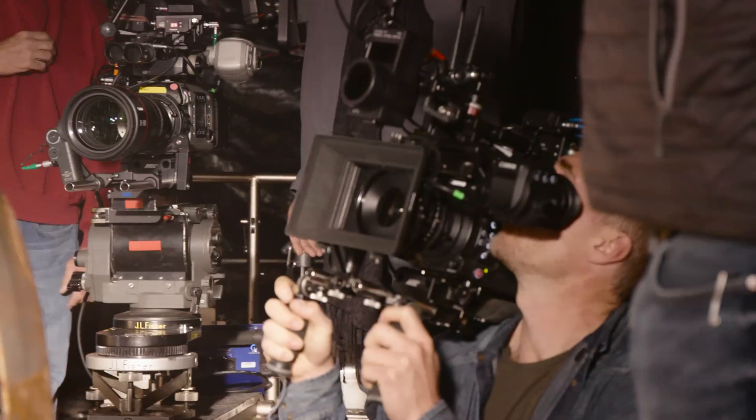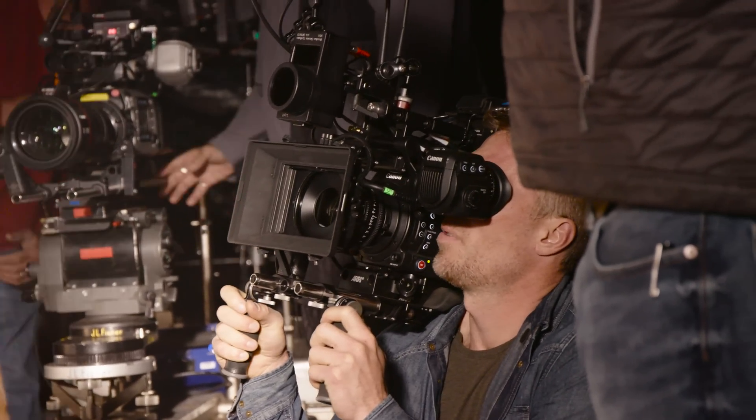Hey, it's Brent Ramsey, Technical Advisor at Canon USA. It's a wrap on day two and we're on to day three of the first US-based shoot featuring Canon's latest addition to the Cinema EOS line, the C700.